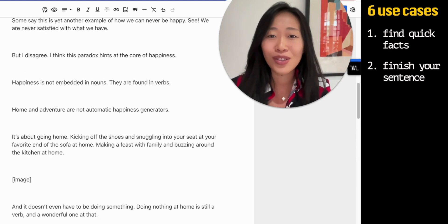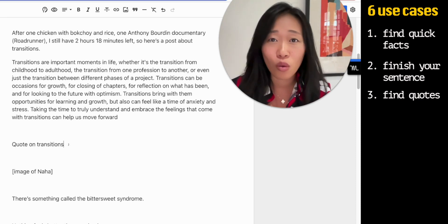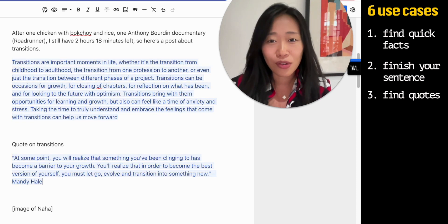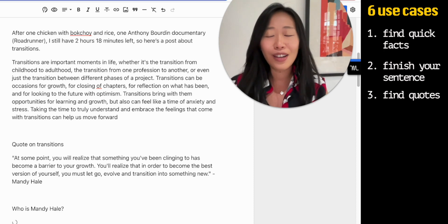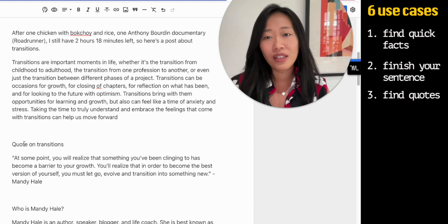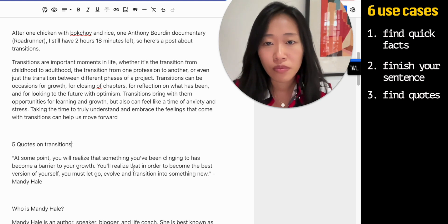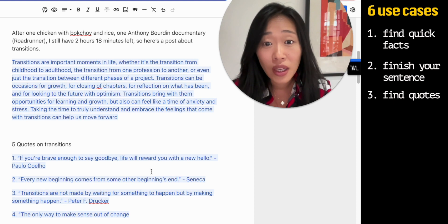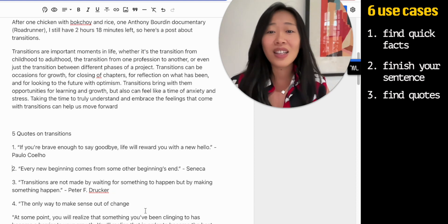Let's say you're stuck writing because you want a good quote. So after seeing this, I want a quote on transitions. Let's see what AI comes up with. Mandy Hale — I don't know who that is — 'You realize something you've been clinging to has become...' That's interesting. Let's say 'Who is Mandy Hale?' You can kind of have a conversation with your AI about what is happening. Let's say these things don't really seem interesting — give me five quotes on transitions. Now we have a bit more: 'Every new beginning comes from some other beginning's end.' Peter Drucker. It seems like it can give you different ideas to help you get unstuck.